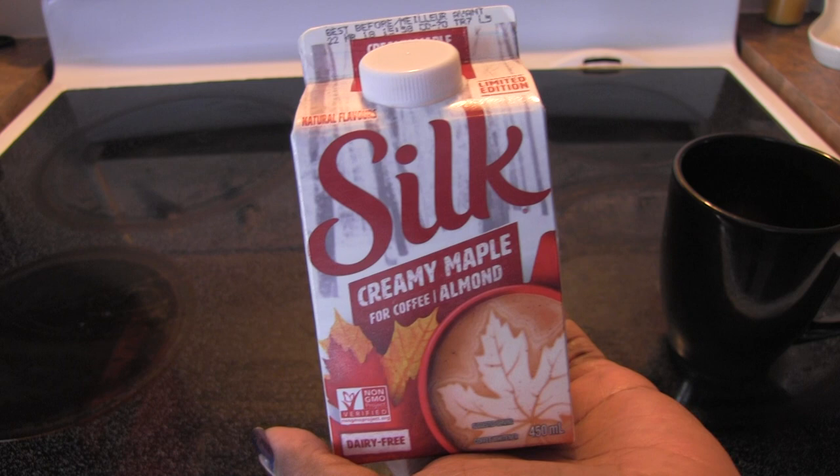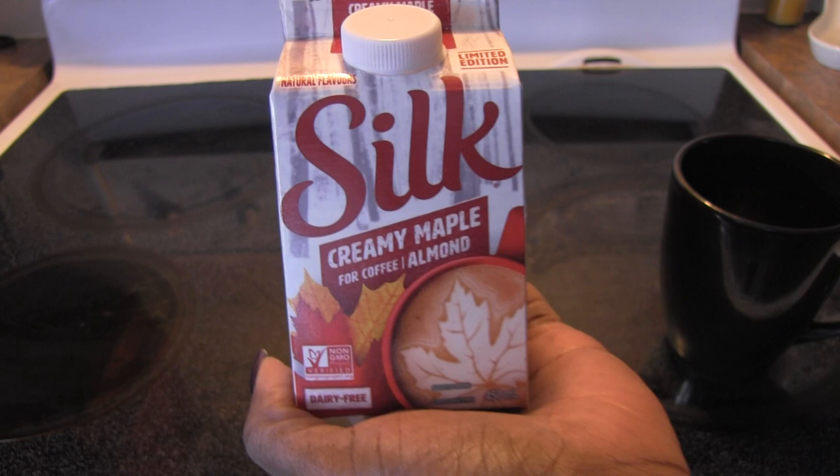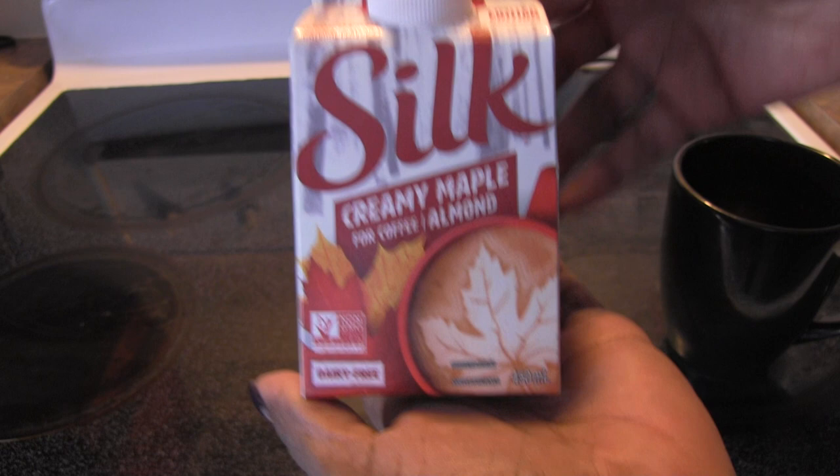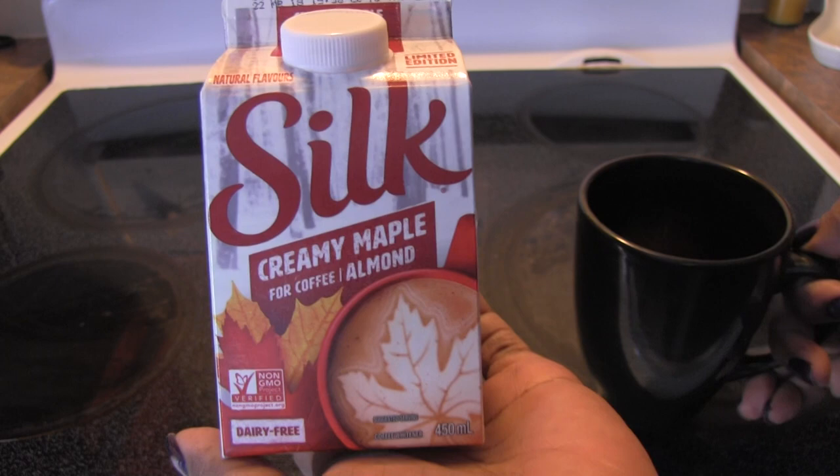The peppermint mocha is delicious — I picked some up again yesterday, it's January 7th today, so get it while you can if you tried it and liked it. But this Creamy Maple, I assume, is specifically for us Canadians, as you can see that maple leaf. Canadians love all things maple syrup, so hence they have this creamer, which is delicious — because of course I tried it in the review that I did not tape.